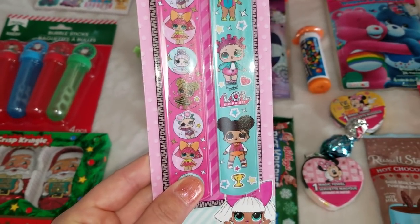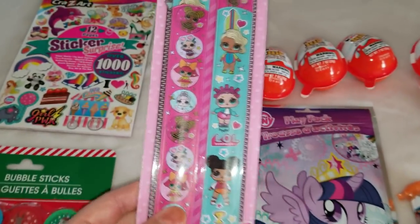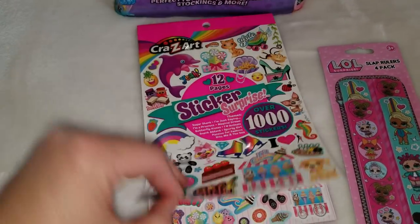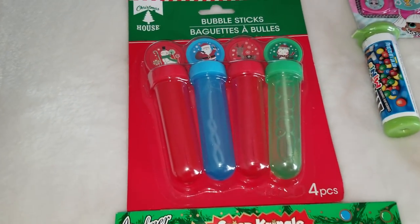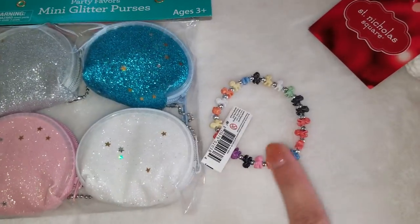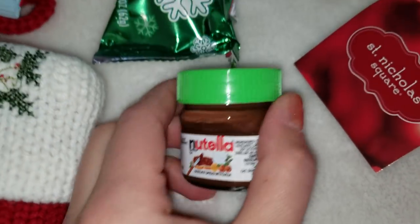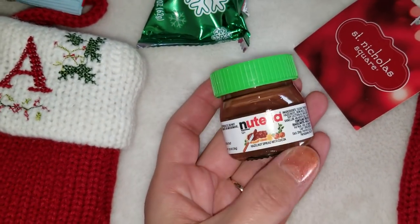I also got them LOL bracelets — I think they're called slap rulers, but let's call them bracelets because that's what they look like. They'll have one bracelet each plus a piece of candy. I also got stickers; my kids love stickers. I found these at Walmart, so I'll cut one page and put a page of stickers plus a candy, or bubbles and candy, or a little bracelet and candy. And this — I'm super excited — it's a teeny mini Nutella jar made out of glass! It's a glass bottle with a plastic cap and it's just amazing.